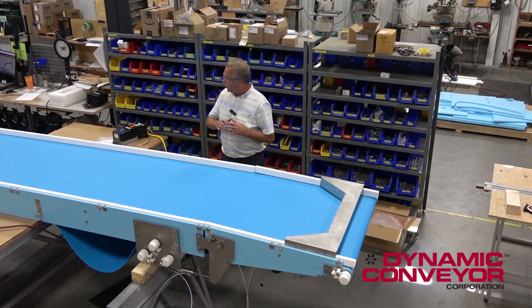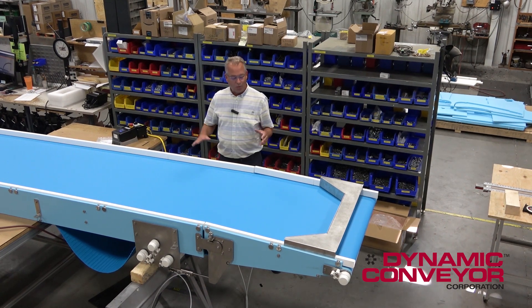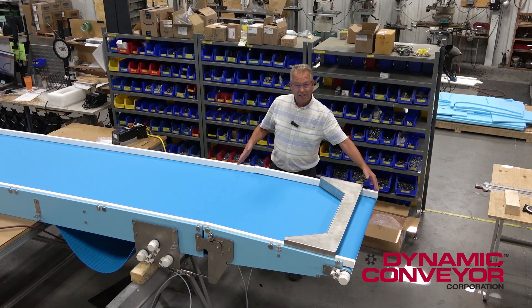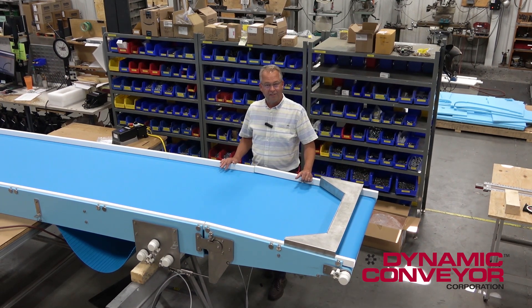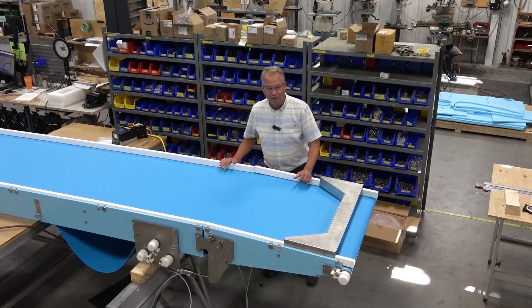We want to get the message out that not only do we make a variety of conveyors here, we make a variety of conveyors right now with some really custom engineered solutions that will help you out. If you have any questions at all, please contact us here at Dynamic Conveyor Corporation and we'd love to help you. Thank you.